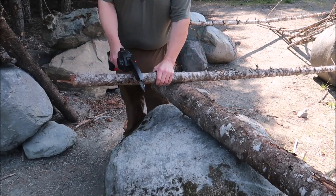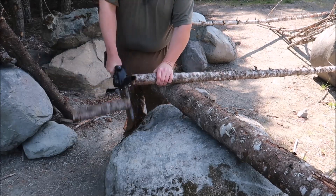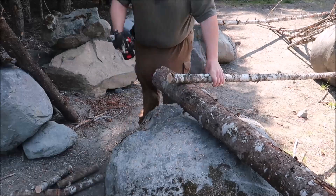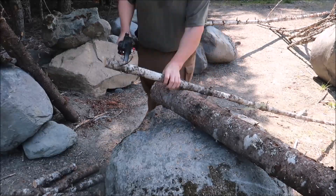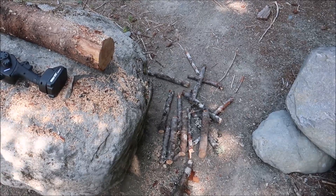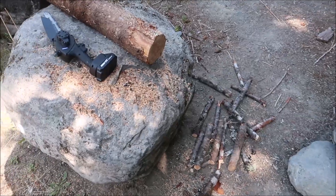I'm also going to be cutting these small. After every piece I cut, I load them in the car — that gives the saw a chance to cool down a little bit.